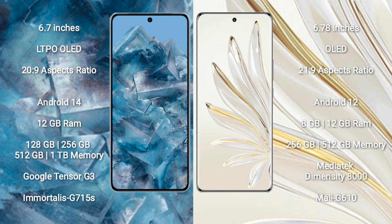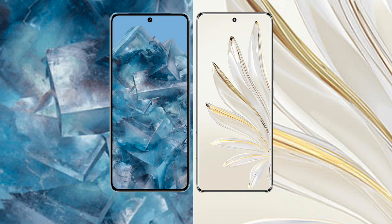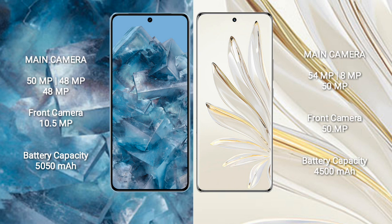Honor 70 Pro comes with 8GB or 12GB RAM and 256GB or 512GB internal storage, powered by the MediaTek Dimensity 8000 processor and GPU Mali-G610.